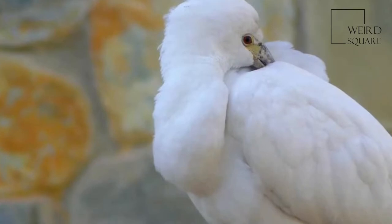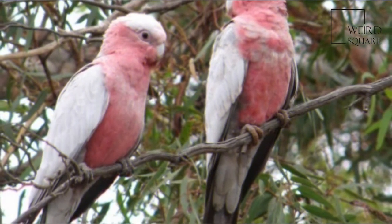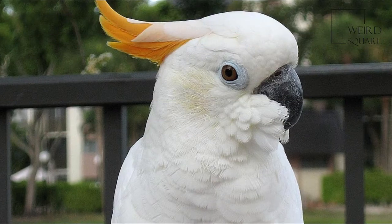The sexes appear similar; however, generally adult birds differ in the colour of the irises. The male has very dark brown, almost black, irises, and the female has mid-brown or red irises.